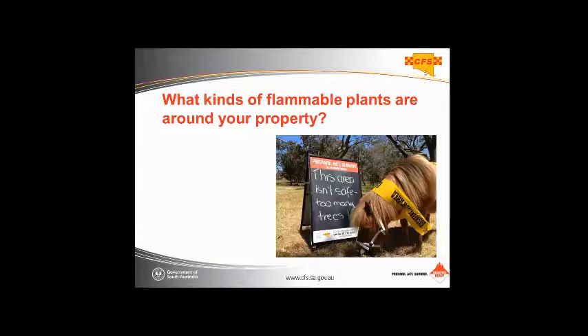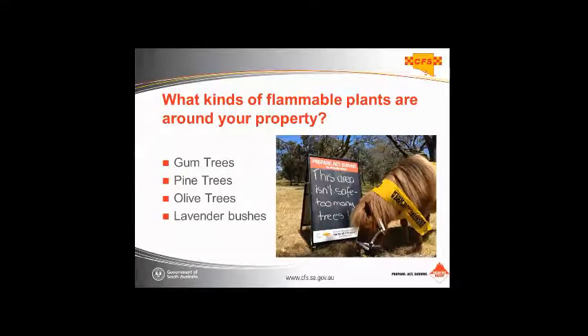Think about what kinds of flammable plants are around your property at the moment. In virtually all Australian states we're going to find gum trees, pine trees, wild olive trees and olive groves. Think about what's in your garden as well. Lavender is a real problem — it's a very flammable plant. All of those plants have a high oil content, so think about any oily plants you have in your garden, including close to the house.